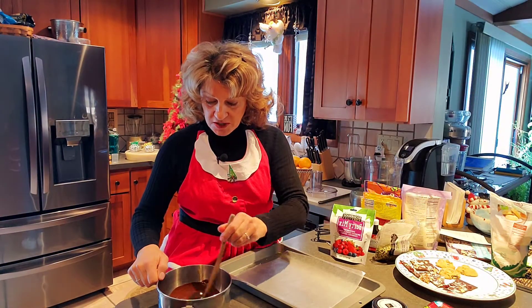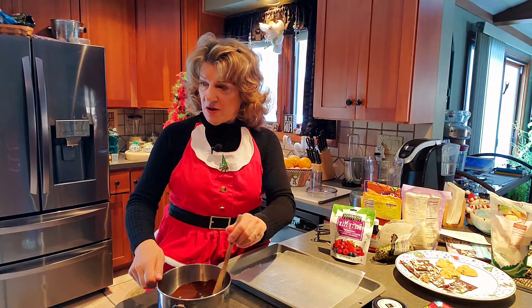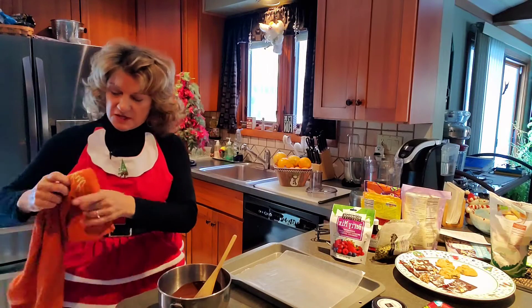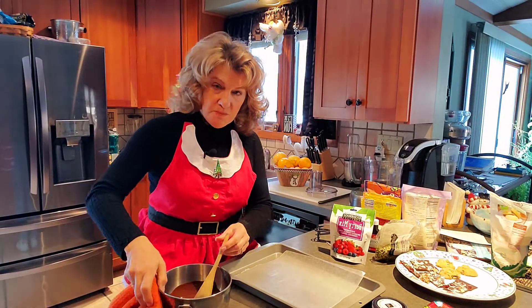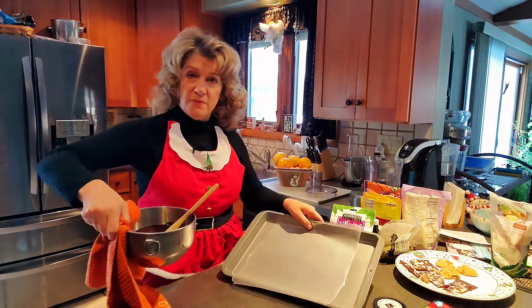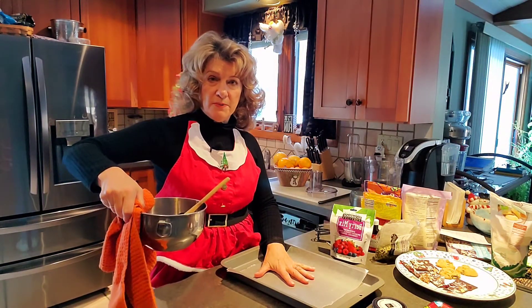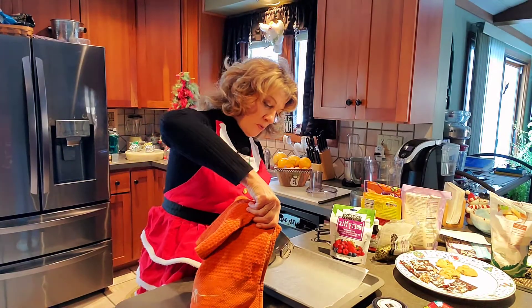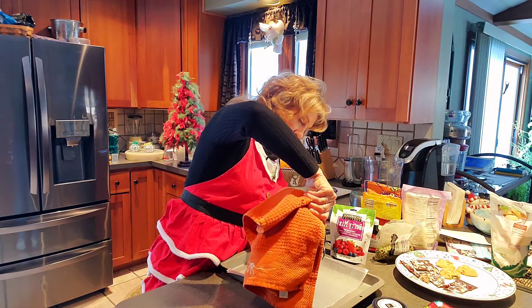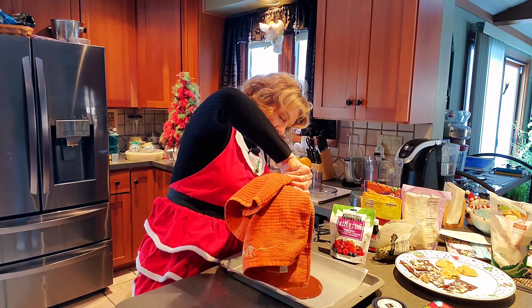Once this chocolate is melted, you're going to take it off the stove. Take a cookie pan and put either a piece of wax paper or parchment paper down on it, then just pour all of the melted chocolate right onto the wax paper.